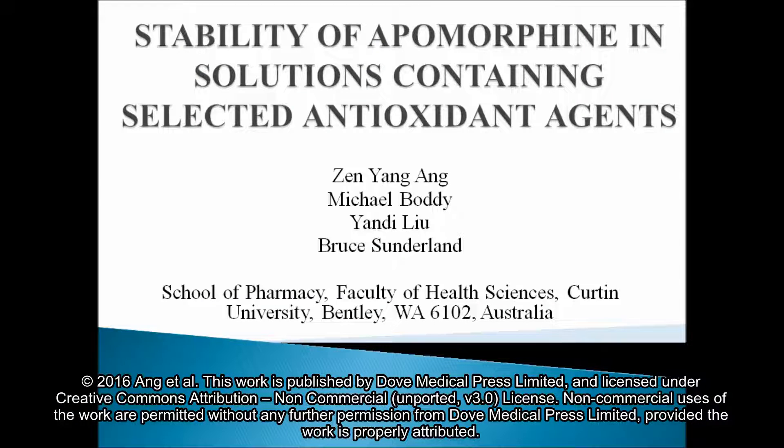Hi, my name is Zhenyang Ang. I'm a graduate from School of Pharmacy, Curtin University, Western Australia. I'm the corresponding author for the study entitled Stability of Apomorphine in Solution Containing Selected Antioxidant Agents.